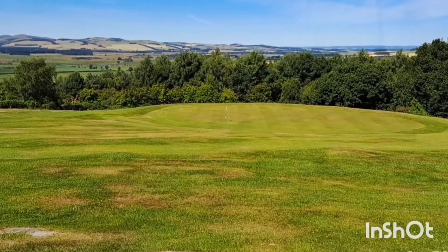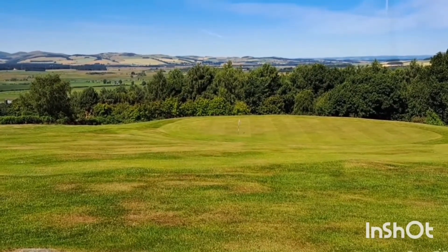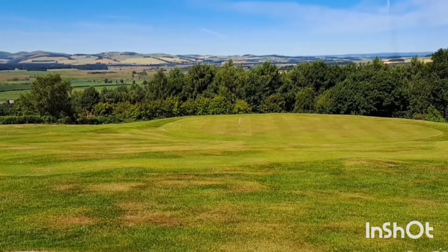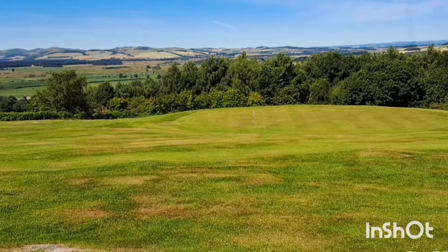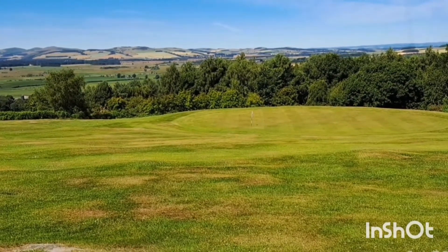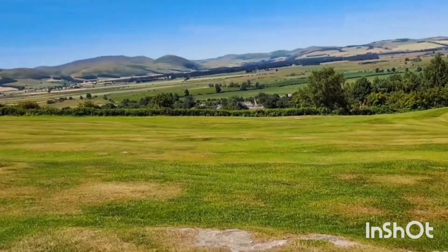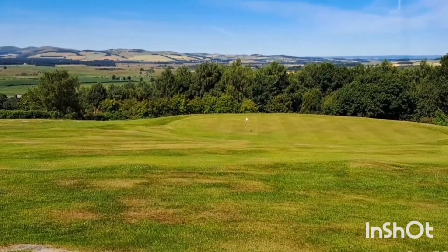Just looking back down at the ninth green at Wooler. I forgot to say — if you come here, bring a few spare golf balls. I've lost a few. The rough is quite penal; you've really got to be accurate off the tee. You go into the rough, you're not going to find your ball at all — a lot of these wee bush things. Some lovely holes on the course anyway.